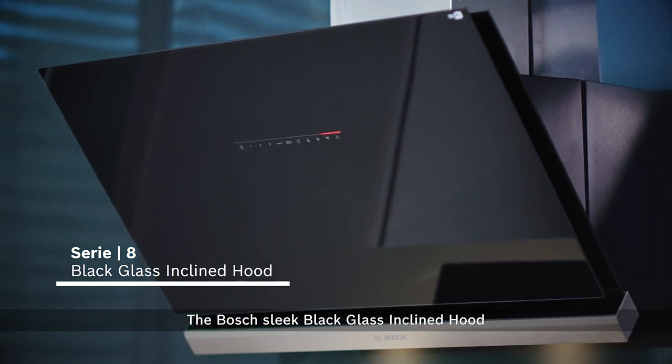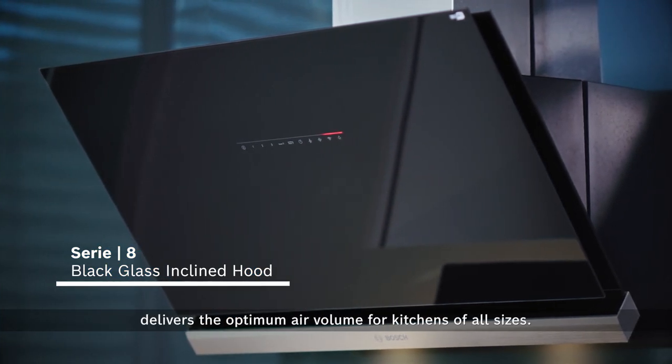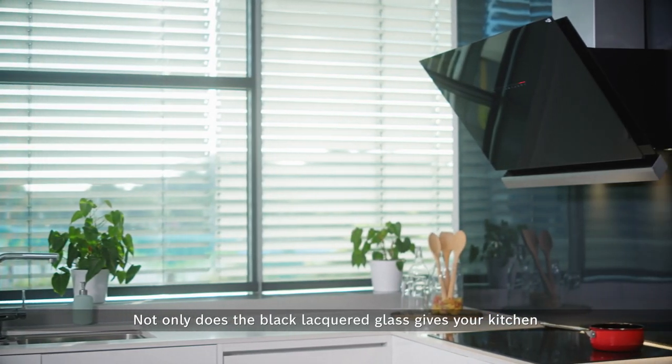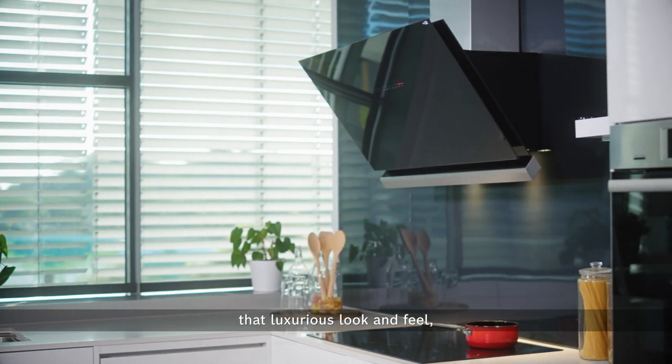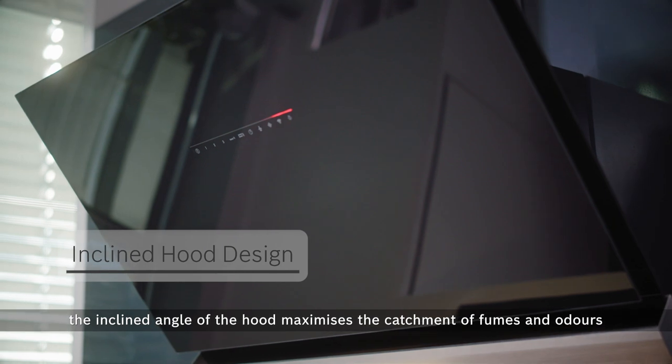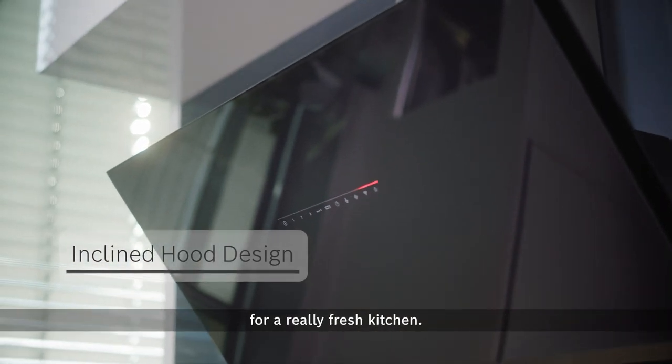The Bosch Sleek Black Glass Inclined Hood delivers the optimum air volume for kitchens of all sizes. Not only does the black lacquered glass give your kitchen that luxurious look and feel, the inclined angle of the hood maximizes the catchment of fumes and odors for a really fresh kitchen.